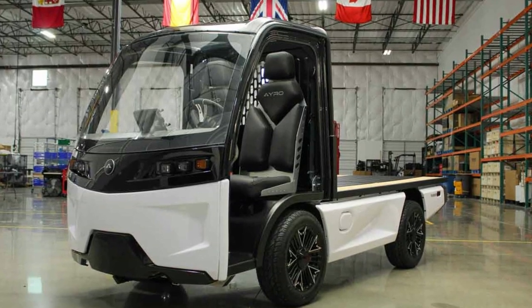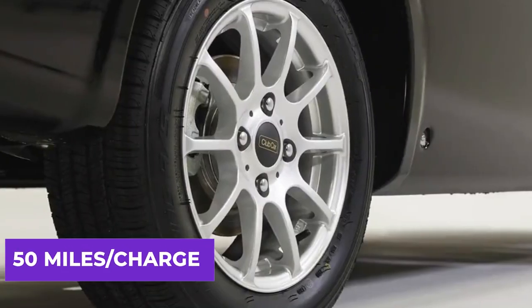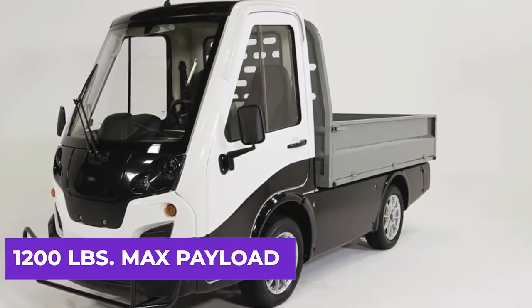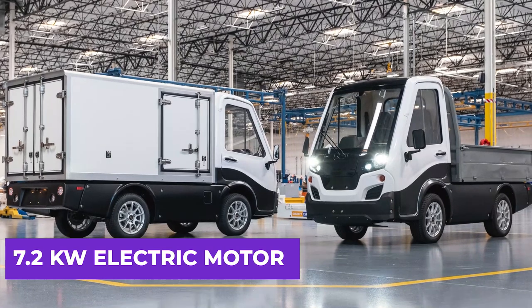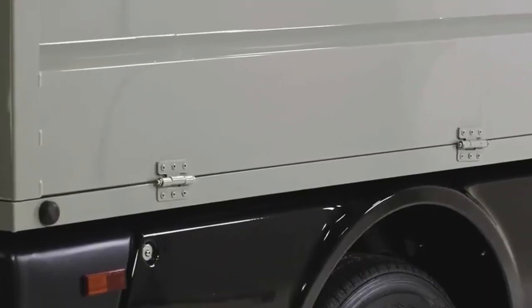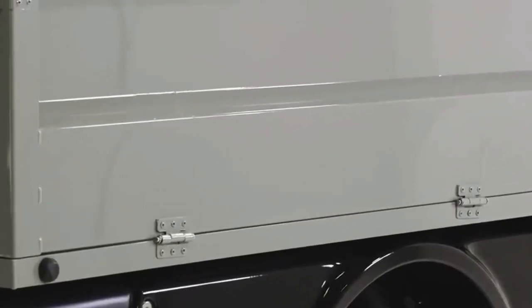The AeroVanish is a small vehicle that has a range of up to 50 miles on a single charge. It can also carry a maximum payload of 1,200 pounds. Its 7.2-kilowatt electric motor allows it to reach 45 miles per hour, making it ideal for light-duty jobs, campus commuting, and short-distance urban delivery.